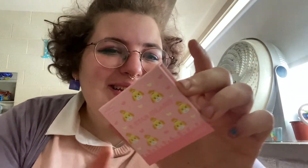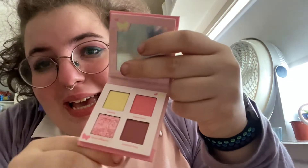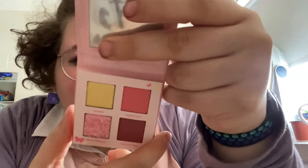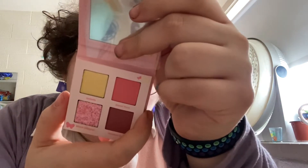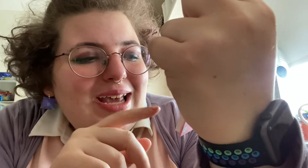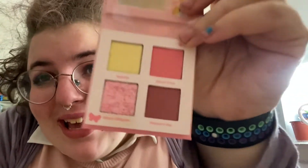Next we have the Five Star Island palette — this is the Isabelle one, which I will probably be using a lot because I love pinks and I love Isabelle. She's my wife. So the shades in here are Isabelle, Island Toon, Island Designer, and Resident Rep. You get three shadows and then a glitter.